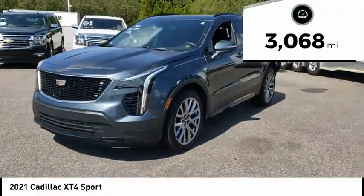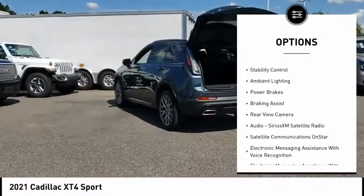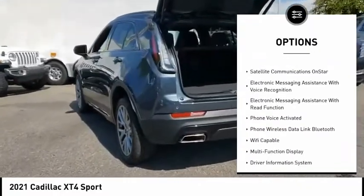Here are some of this vehicle's great options: power windows with safety reverse, roof rails, remote engine start, active grille shutters, traction control, and stability control.